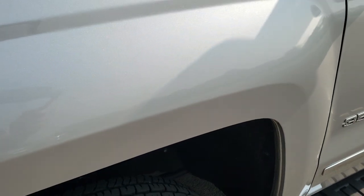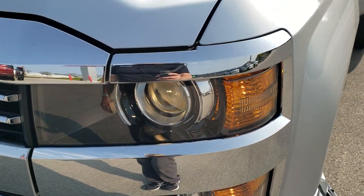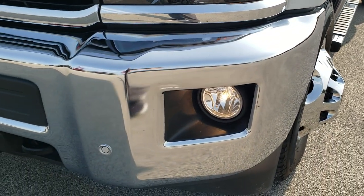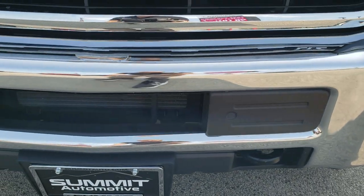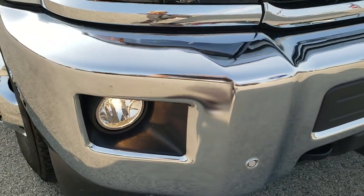The driver's side front fender is in great condition — didn't see any dents or dings on there. Headlight lenses are nice and clear and it does have the projector headlamps, factory fog lights, front bumper parking sensors, and you can see that front bumper is in excellent condition. Didn't see any dents or dings on there.